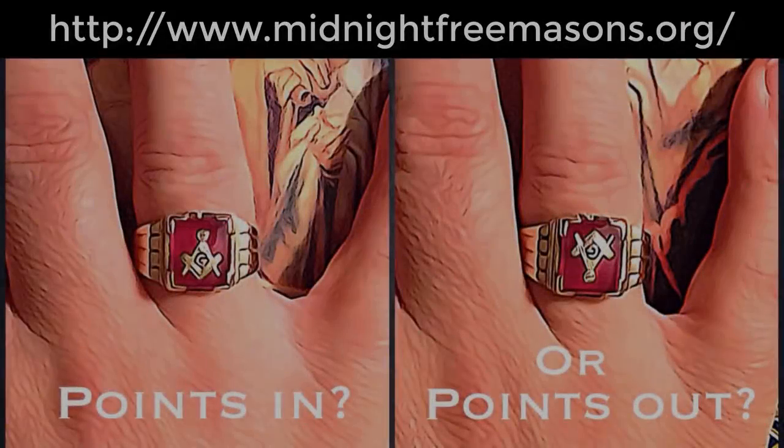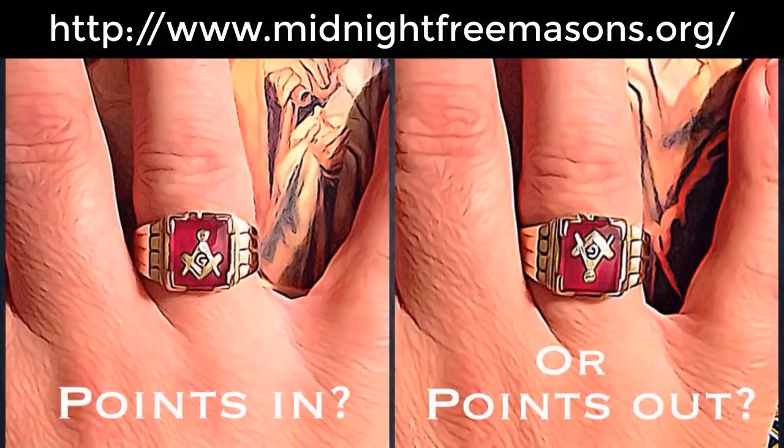Typically, here's what you're going to see — people asking: compass points in or points out. They're referring to whether, when you look at your Masonic ring, do you see it right side up or upside down? The idea being, if you see it upside down, then maybe it's for other people to look at. I have always worn mine like this.